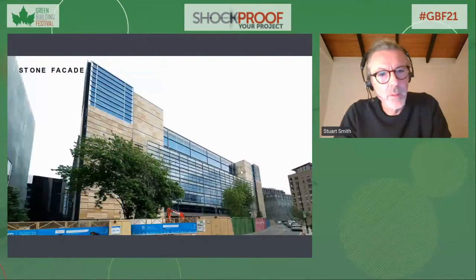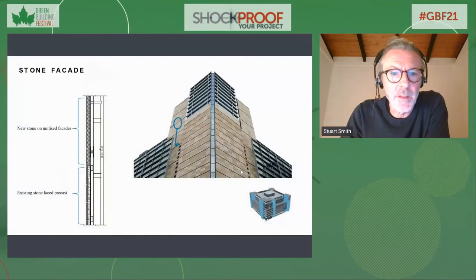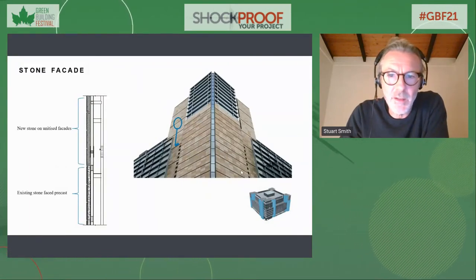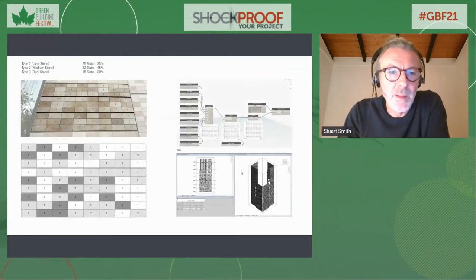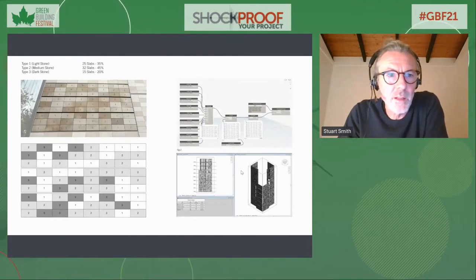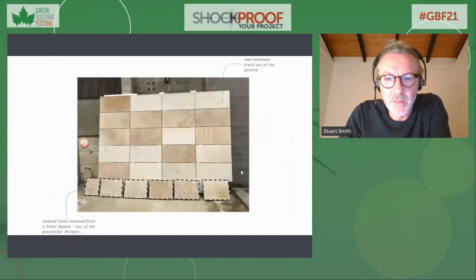For the stone facades, we were able to go back to the original quarry source to match the existing material. We cleaned the stone panels up and added new ones above, then mixed light, medium and dark shades — three different shades — so we could put it all back together and match new panels with old, creating the same effect as the original building.